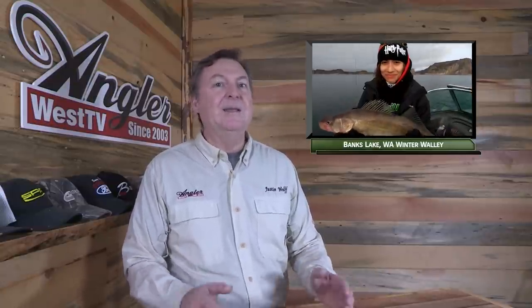Hey everybody, thanks for being here. This week we're at North Central Washington on Banks Reservoir for wintertime walleye, and then we'll head to Flaming Gorge for some of those fantastic kokanee. Now if you want to learn how to catch more fish, stay tuned. I'm Justin Wolf and this is Angler West Television.